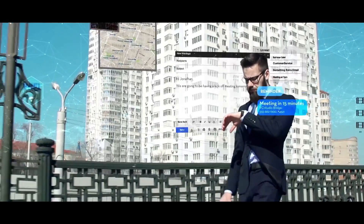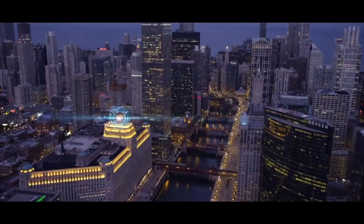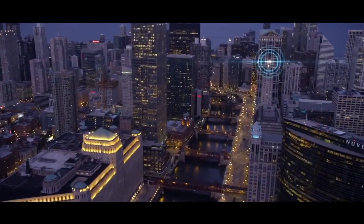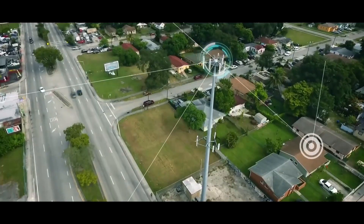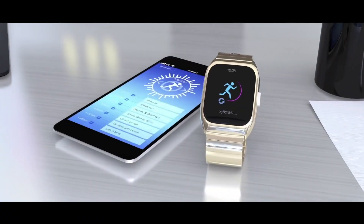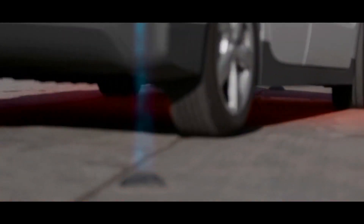Another major benefit of using headless CMS is that the same content can be published to a website, an app, or anything connected to the Internet of Things. You can even connect it to an AI-powered device. The possibilities of headless are endless — you can use it with any head that you want.